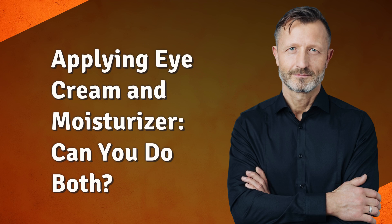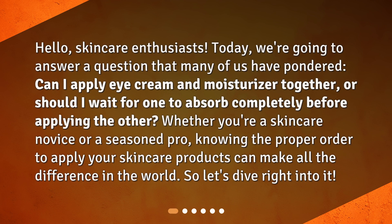Applying eye cream and moisturizer — can you do both? Hello, skincare enthusiasts. Today, we're going to answer a question that many of us have pondered: Can I apply eye cream and moisturizer together, or should I wait for one to absorb completely before applying the other? Whether you're a skincare novice or a seasoned pro, knowing the proper order to apply your skincare products can make all the difference in the world. So, let's dive right into it.